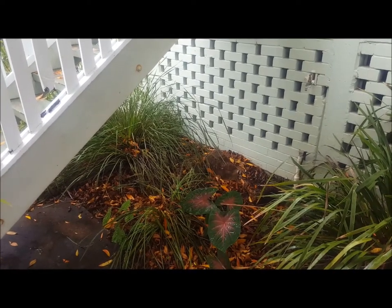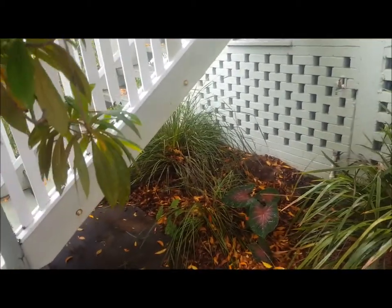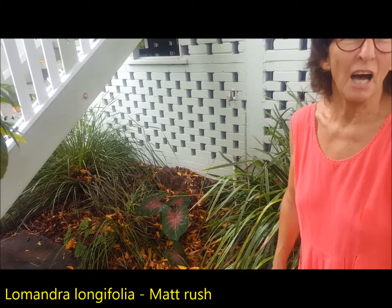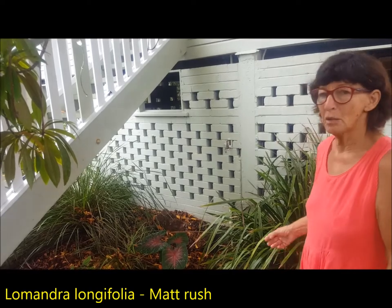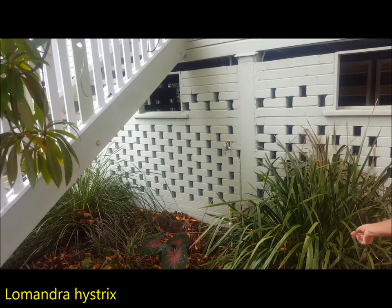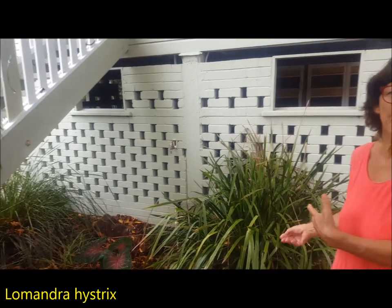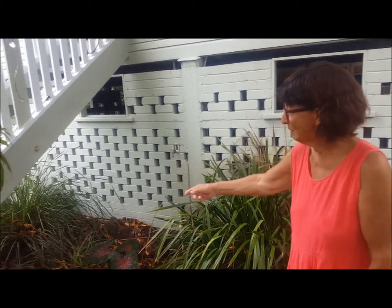Then we went to Deepwater Creek and I saw this one under the stairs — that is my favourite Lomandra. Is it a form of Lomandra longifolia or a different species? I think it's Lomandra longifolia. In the old days they called it Lomandra hystrix. This was sold as longifolia but it's now called hystrix, and all the nurseries called it hystrix way after its name had changed. So I bought the wrong one. You need a bomb to get them out of the ground, but this one is really, really lovely.